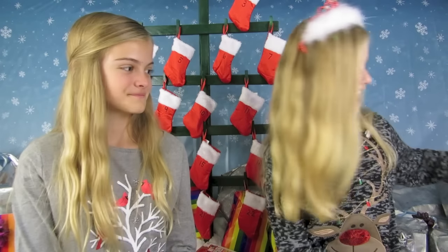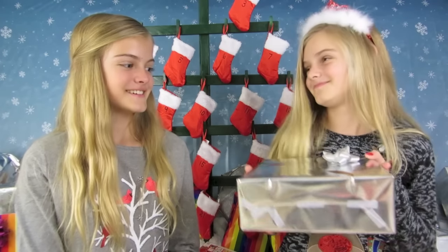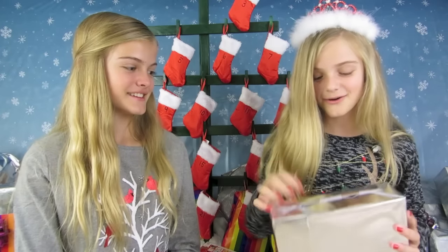Now I'm going to open a present from Moose Toys, and thank you again to Moose Toys for sending us all of these presents. I'm going to take this one — oh it's a box, okay, let's get it open!